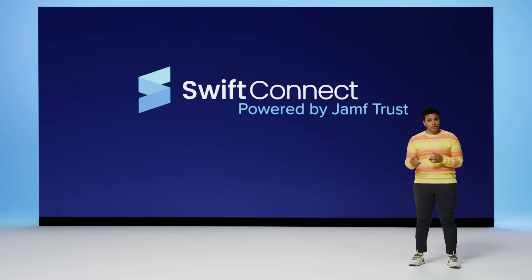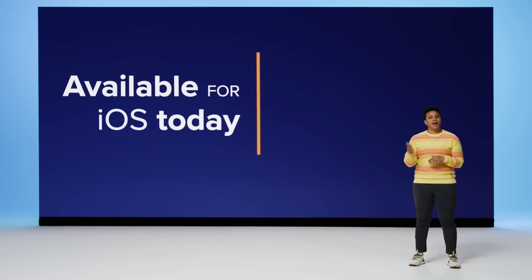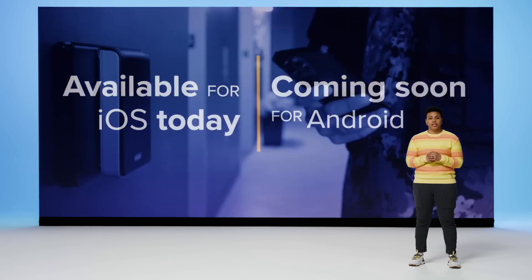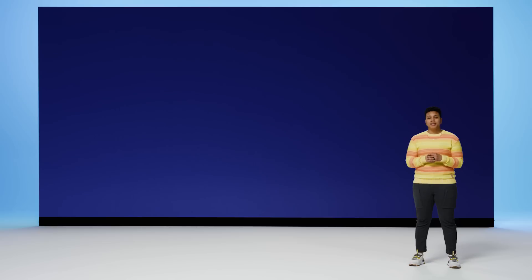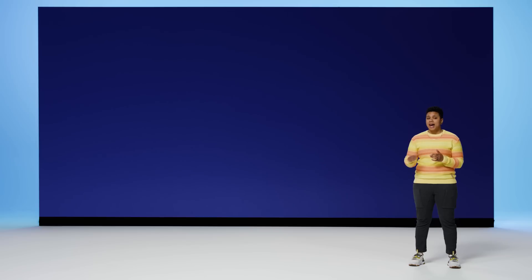One more thing — we're also working to bring a simple and efficient experience beyond just the digital world. At JNUC, we demoed and unveiled a partnership with Swift Connect that places mobile ID cards and digital wallets, making poorly secured, easily misplaced physical access cards a thing of the past. I'm pleased to announce that Jamf support for digital employee badges will be available via Swift Connect, powered by Jamf Trust, starting today for iOS and coming soon for Android.